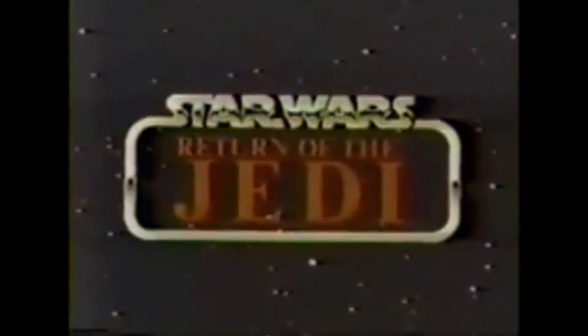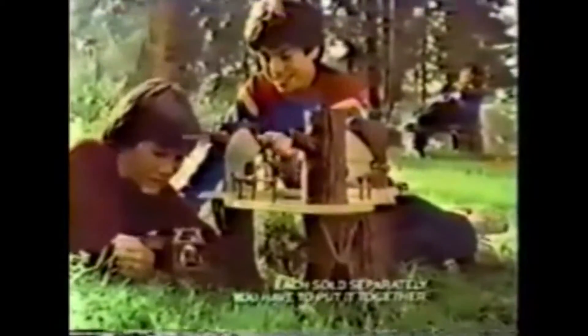The Force is back. The Rebels won't tire till they see the last of the Empire, and Kenner's there with Star Wars Return of the Jedi Collection. It's Ewok Village. I must save my friends. Then that's satire me. It's C-3PO and Ewok Village playset.